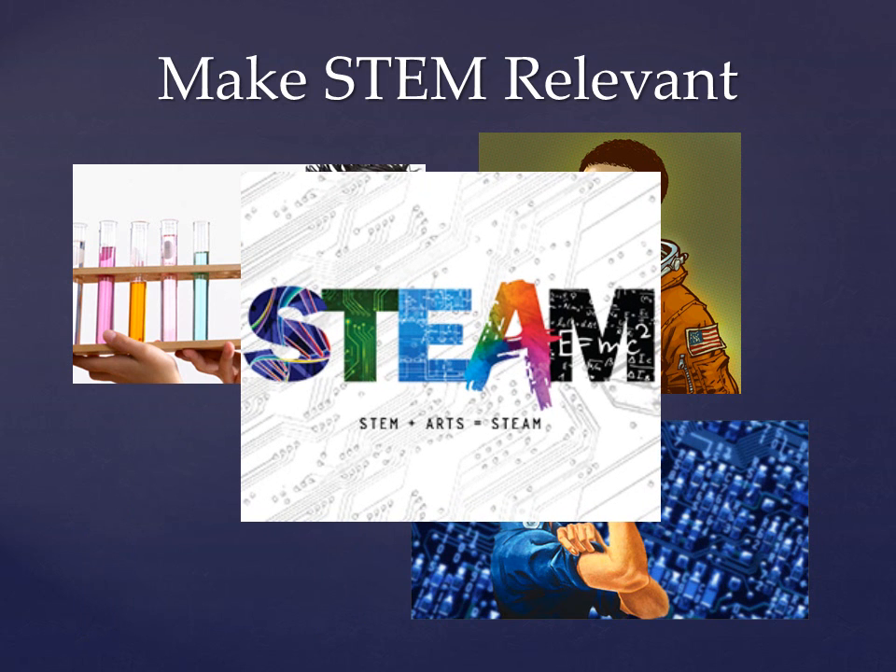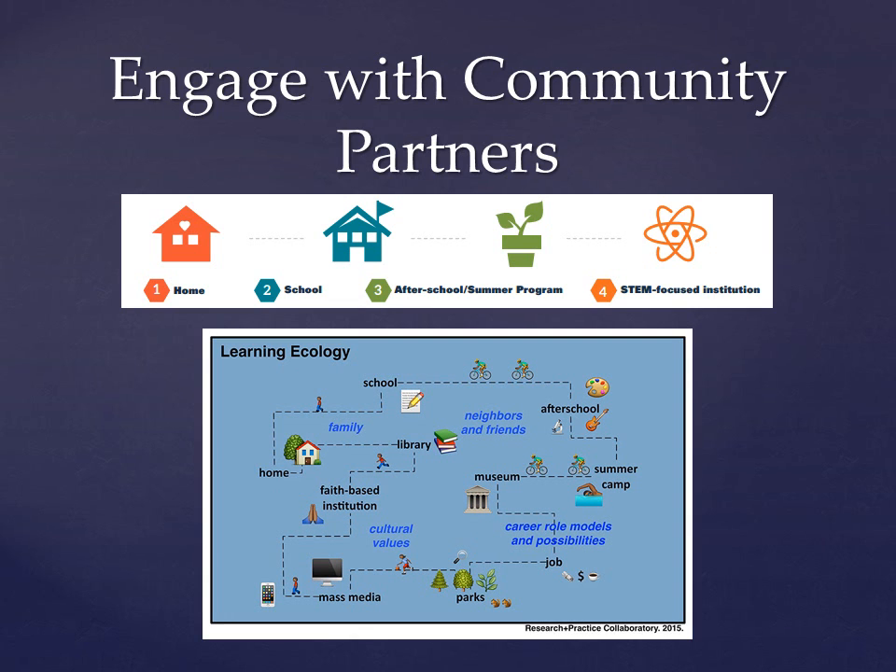Much of the literature and research on STEM education revolves around what has been really helpful for me to learn: the so-called ecosystem of learning. The idea behind this is simple — learning is not only confined to the classroom. Children absorb through informal learning processes outside of school and through their everyday lived experiences. This is so important for libraries to understand.